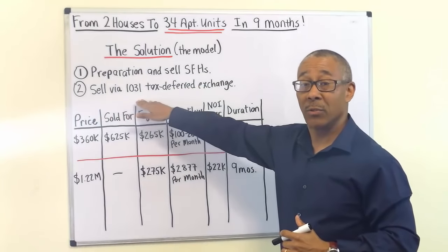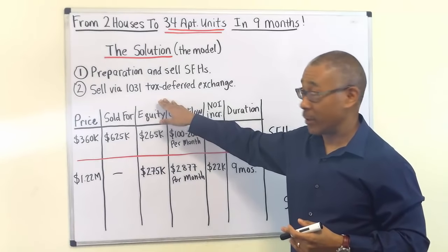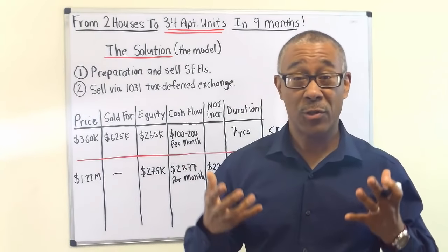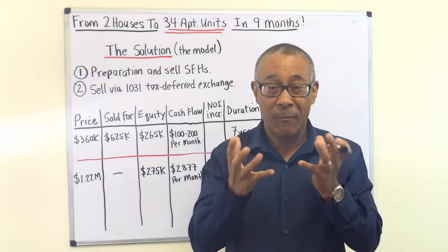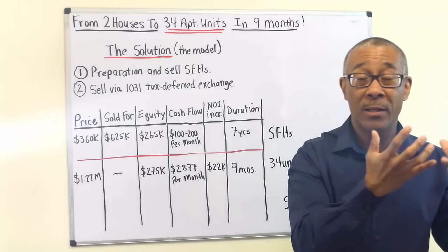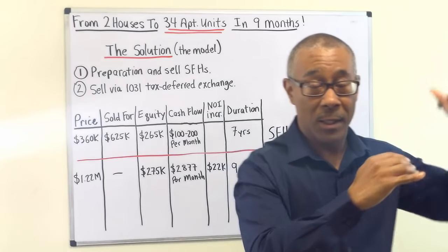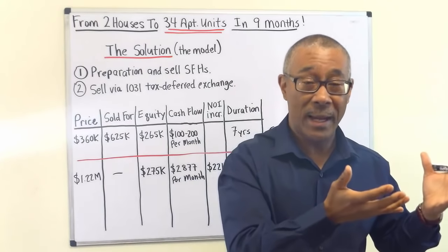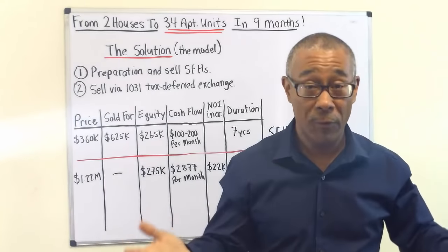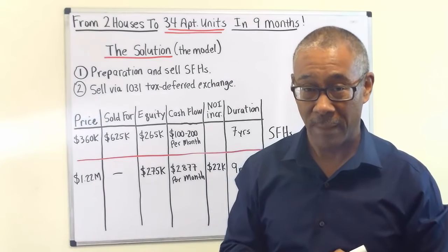Number two: sell using a 1031 exchange — a 1031 tax-deferred exchange strategy. Look it up on Google, but basically the 1031 is an IRS tax code that real estate investors really, really like. Here's why: whatever profit you made from the sale of your property, if you take all that profit — all the equity — and move it into the next, larger property, you can do that without paying capital gains taxes. You can defer it and use all of it to grow your portfolio. So long as you take all the equity at close, you won't have to pay capital gains — you just trade up, continuing to trade up to larger and larger properties over the years. It's a phenomenal way of increasing your wealth and building your commercial real estate portfolio.